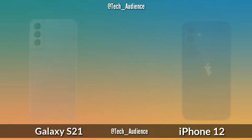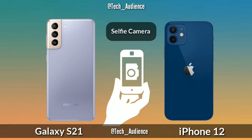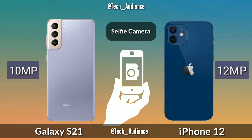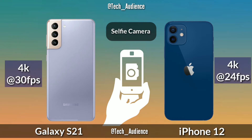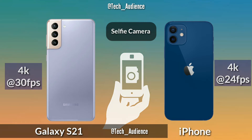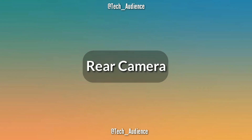The Galaxy S21 uses a 10-megapixel selfie camera and the iPhone 12 uses a 12-megapixel selfie camera. The S21 records 4K at 30 frames per second on the selfie camera and the iPhone 12 records 4K at 24 frames per second.